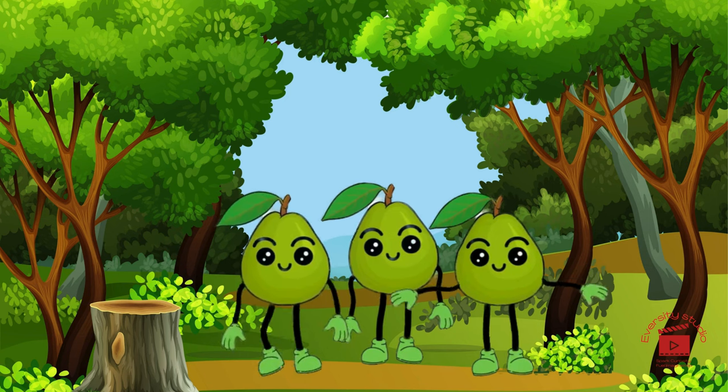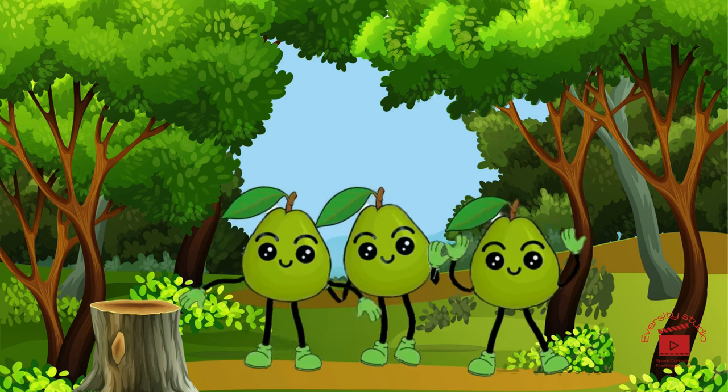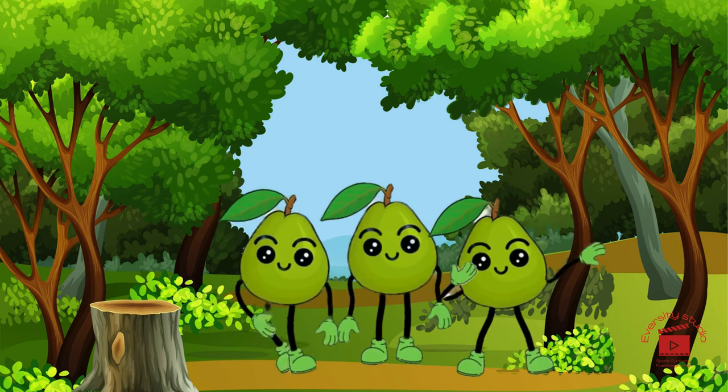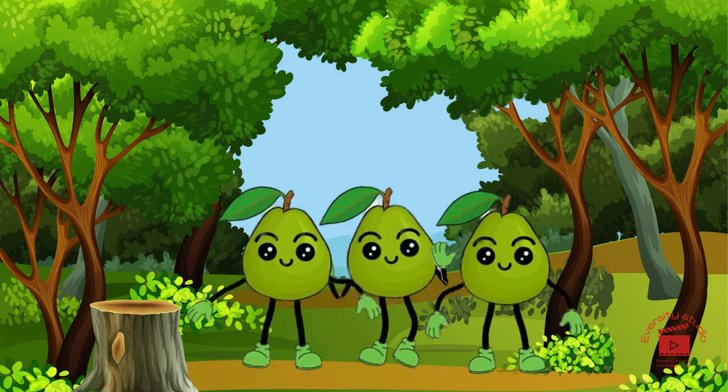Say hello to guava, the tropical delight with a fragrant aroma and a sweet, pink interior. Guava is like a juicy hug from the tropics, bringing a burst of freshness and flavor to your fruity feast.